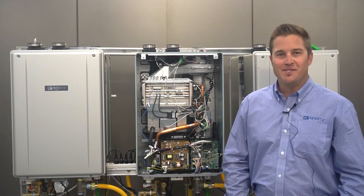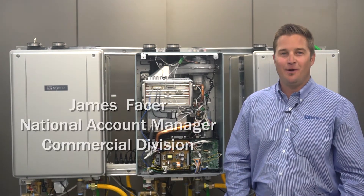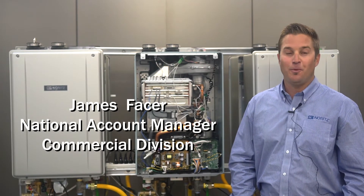Hello and welcome back to another NORITS update. My name is James Facer. I'm National Account Manager at NORITS America for our commercial division.